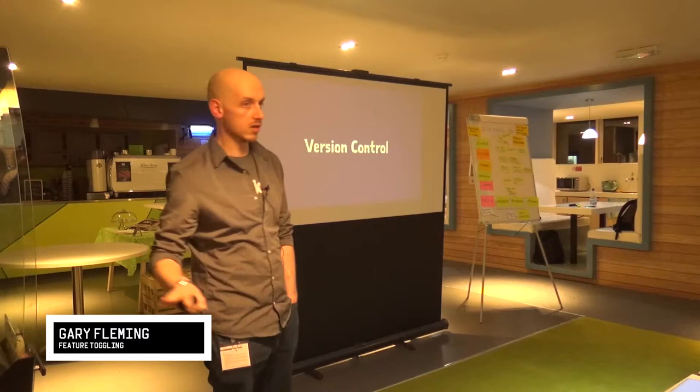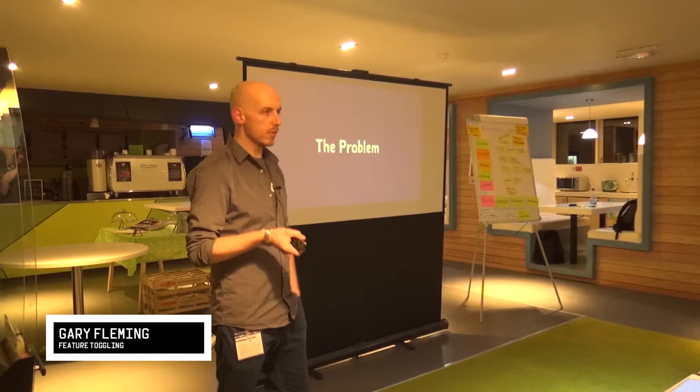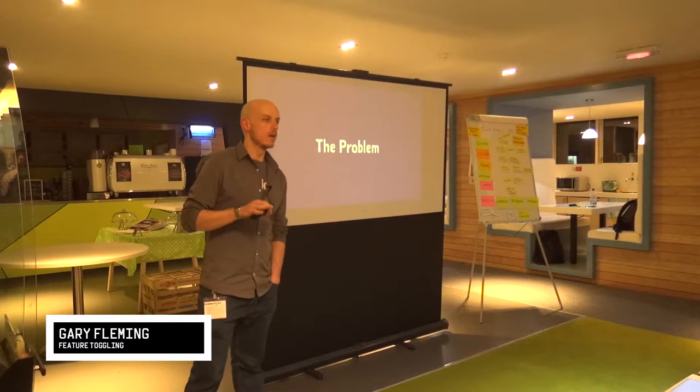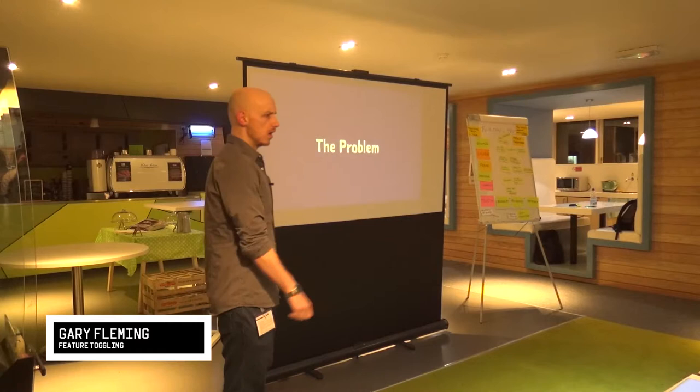I assume you know what version control is and you're using it. If you don't know what version control is and you're not using it, I probably can't help you too much — you've got a bigger problem. I'm going to be talking about something that I think most of us have seen. So imagine for a minute that your team have been asked to deliver several new features to your online store.